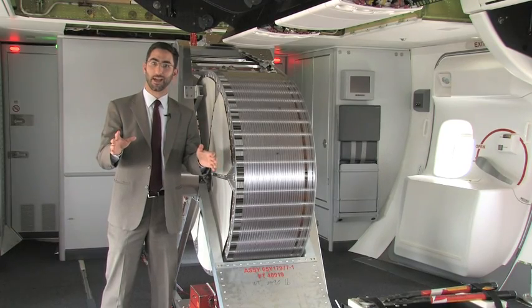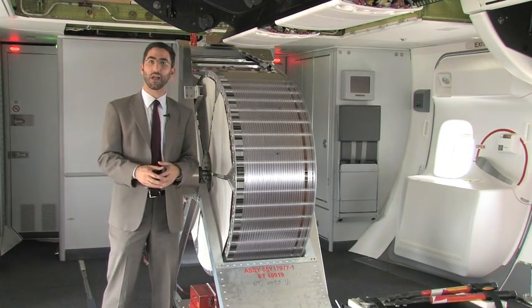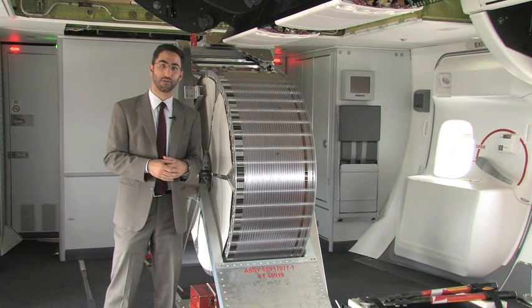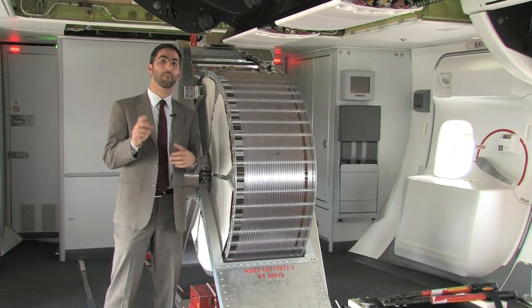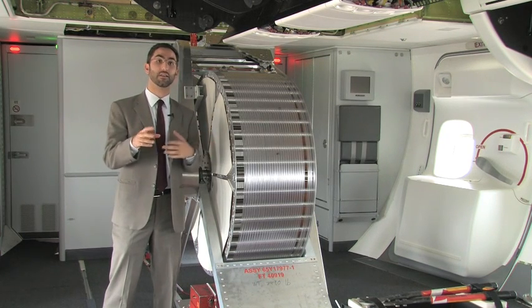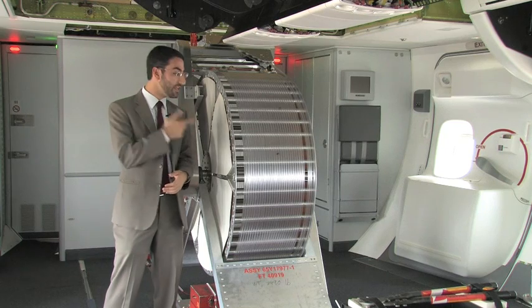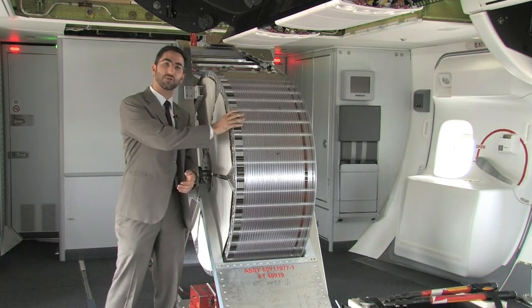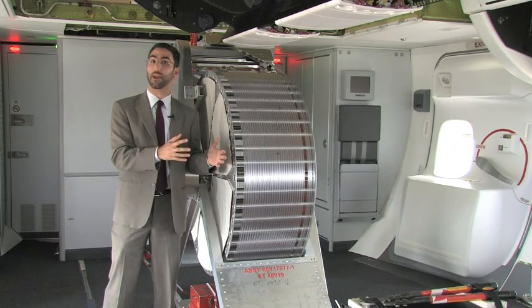The most frequent question I get asked about test aircraft is: what is the little cone hanging off of all Boeing test aircraft? Well, that little cone measures the static pressure of the air around the aircraft and compares it to really calibrate the aircraft's airspeed. This is not a hamster wheel — this actually is the device that's used to extend and retract the cone from the aircraft.